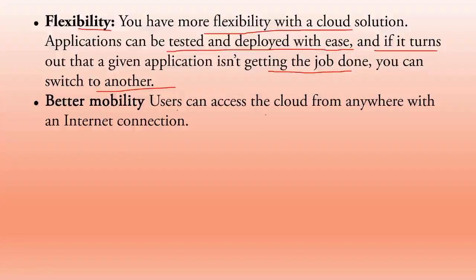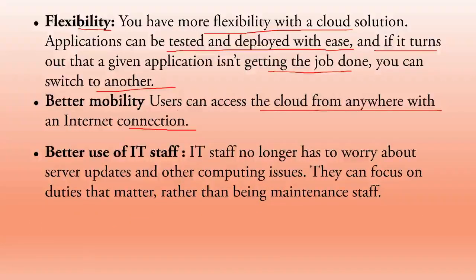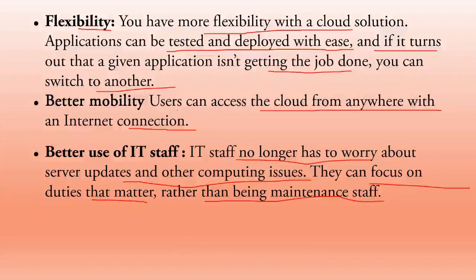Better mobility: users can access the cloud from anywhere with an internet connection, using any device, anytime and from anywhere. Better use of IT staff: IT staff no longer has to worry about server updates and other computing issues. They can focus on their assigned duties — whether development, programming, or maintenance — and utilize their time effectively.